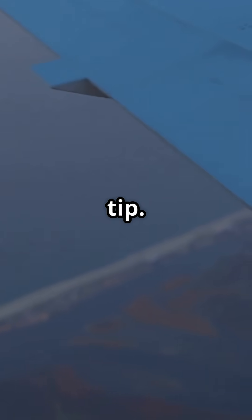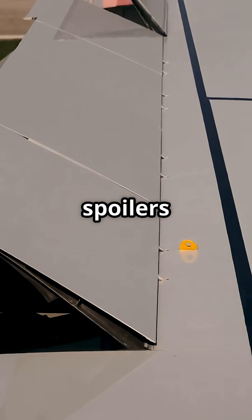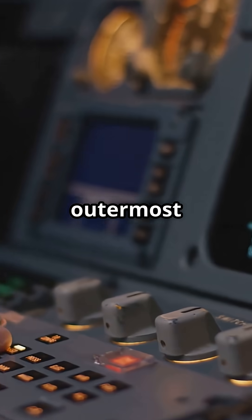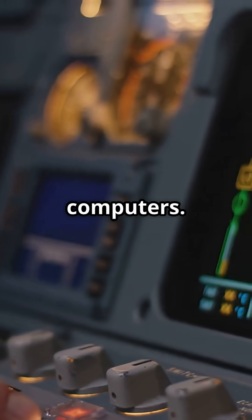When an aircraft hits turbulence, the wing flexes upward, creating massive stress at the root and tip. On the Airbus A320, the outer spoilers can automatically deploy in turbulence. That is called load alleviation. It reduces wing-bending loads and spreads the stress more evenly. The outermost spoiler panels, called spoiler panels 4 and 5, are controlled by the flight computers.